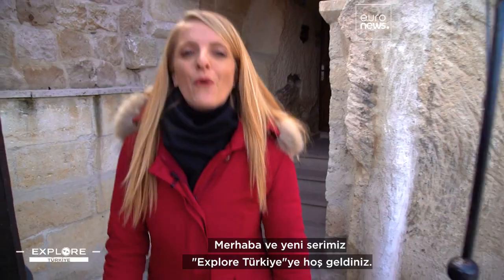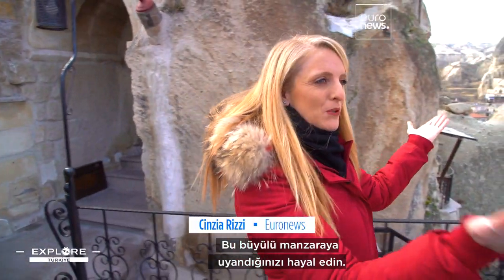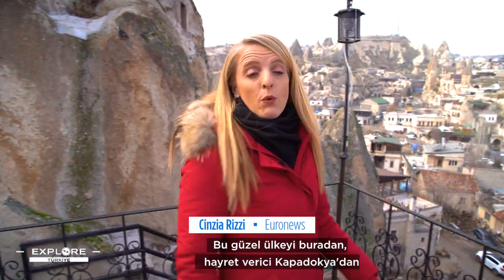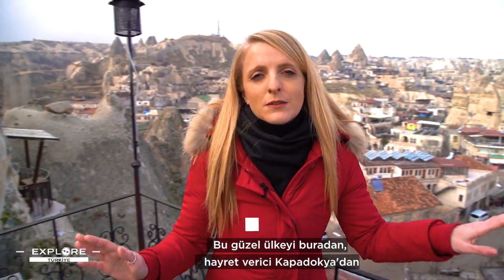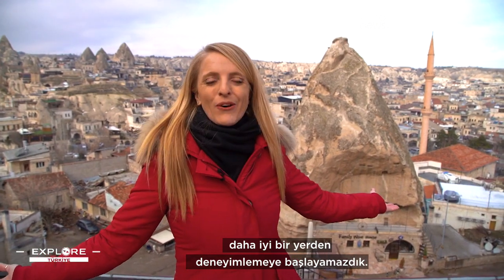Hello and welcome to our new series, Explore Turchie. Imagine waking up to this magical landscape. We couldn't start to experience this beautiful country in a better place than here, the astonishing Cappadocia.